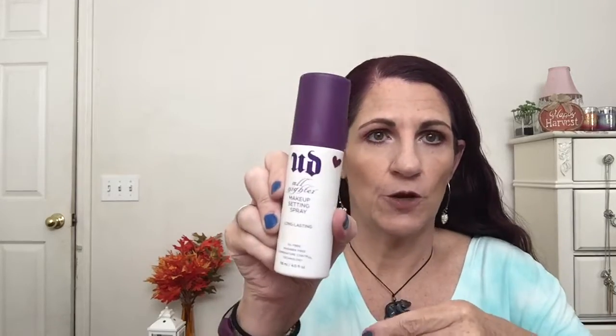Setting spray this week is Urban Decay All Nighter. This is like my all-time favorite. I love the mist on it, I love that it makes my makeup last. It's just a great primer.